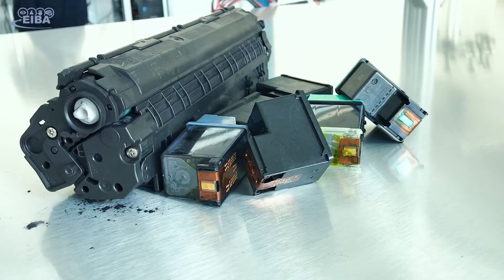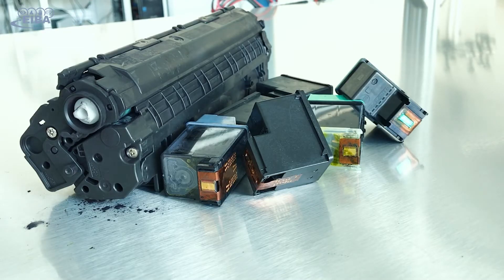We interviewed several remanufacturing companies to validate the need for AI support in identification and evaluation. We found that a wide range of industries showed great interest. Examples ranged from printer cartridge manufacturers to machine manufacturers for their spare parts supply.